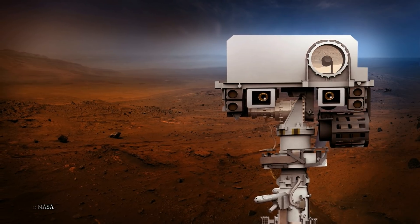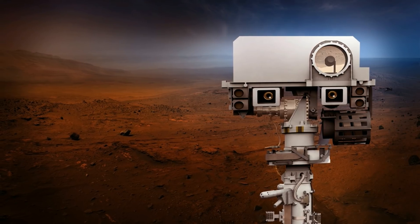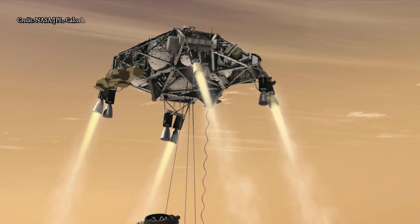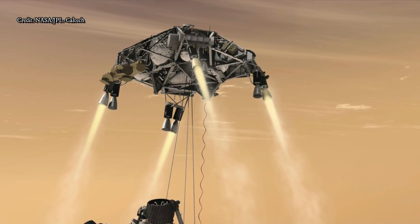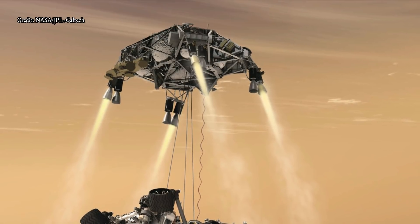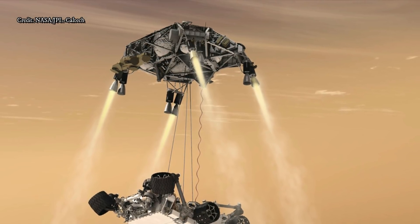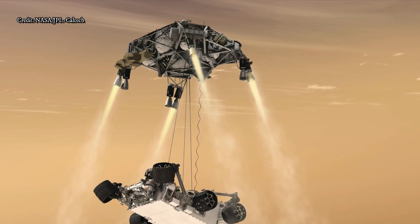That change will narrow the landing ellipse by more than 50 percent. Terrain Relative Navigation enables us to go to sites that were all too risky for Curiosity to explore, said Al Chen of JPL, the Mars 2020 entry, descent, and landing lead. The Range Trigger lets us land closer to areas of scientific interest, shaving miles — potentially as much as a year — off a rover's journey. This approach to minimizing landing errors will be critical in guiding any future mission dedicated to retrieving the Mars 2020 samples, Chen said.